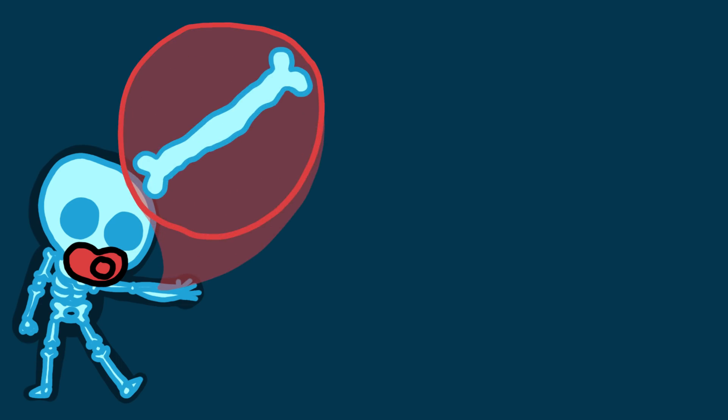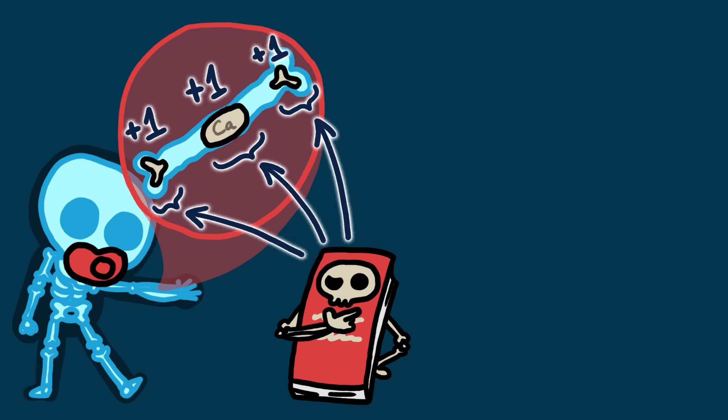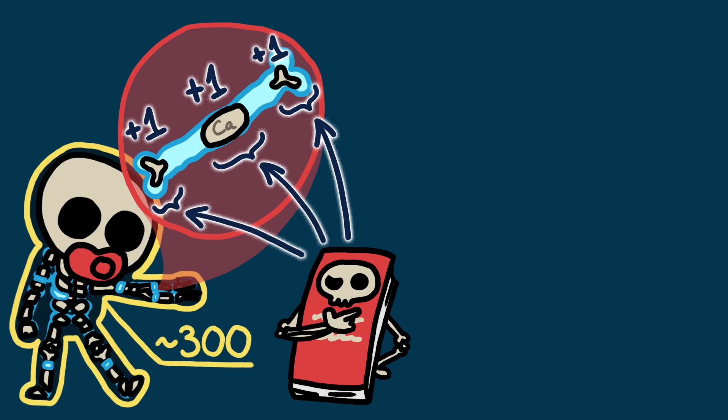Our entire skeletons start out as cartilage. As we grow, some of that cartilage gets surrounded by special cells that lay down a dense tissue full of calcium, turning it to bone. When we're babies, only the very middle and the two ends of some of our bones have actually turned to bone. And since textbooks usually define individual bones as uninterrupted areas of calcium tissue, they consider babies to have way more bones than adults.